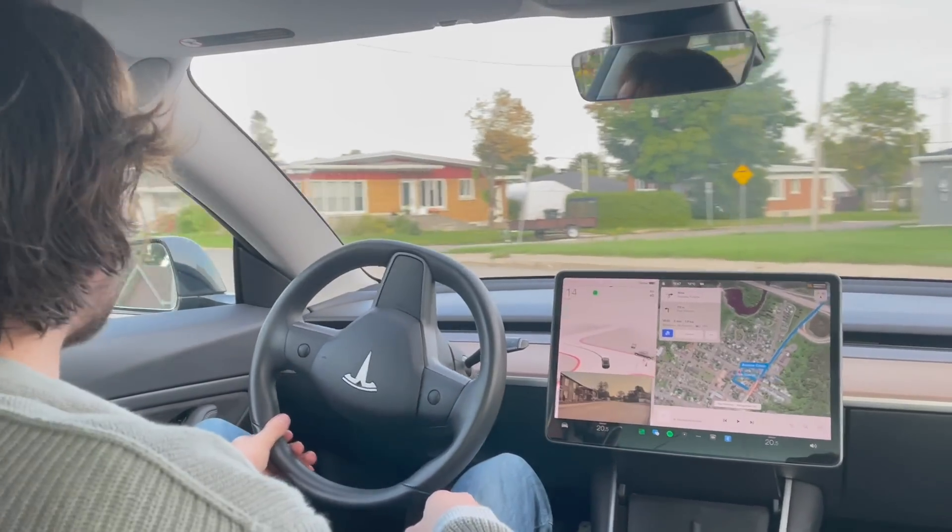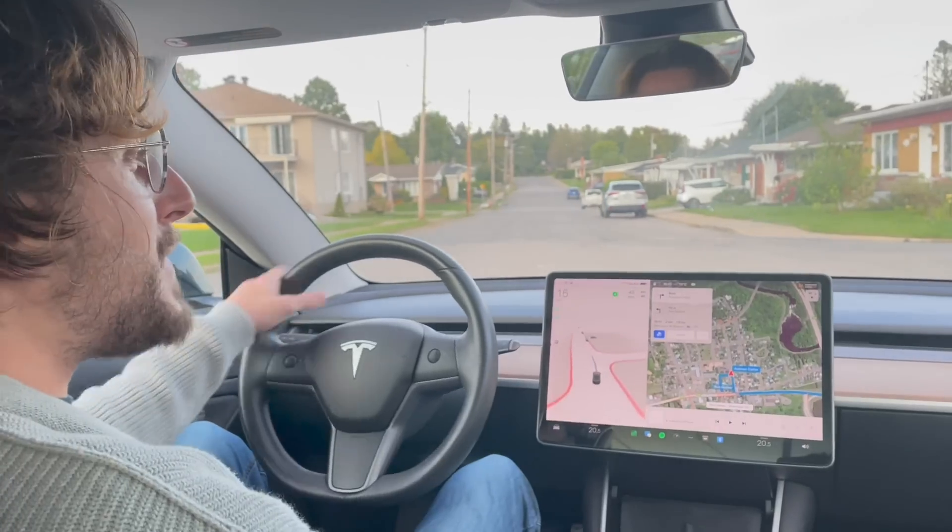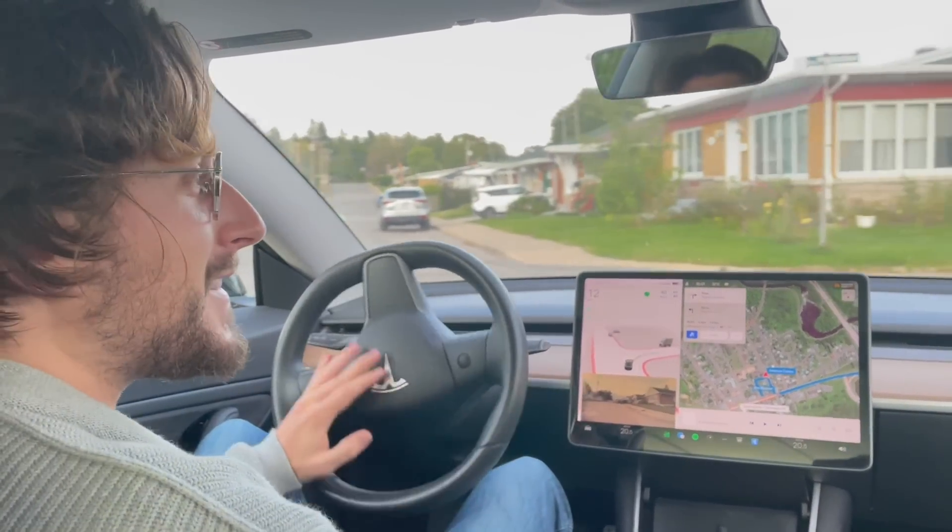So I guess it's a fail for our first try of FSD Beta 10.69. Thank you for watching.